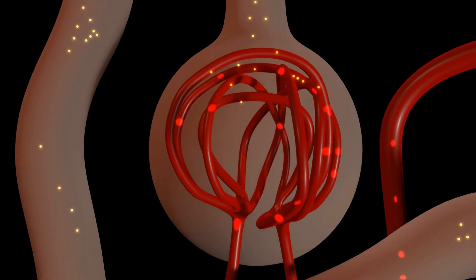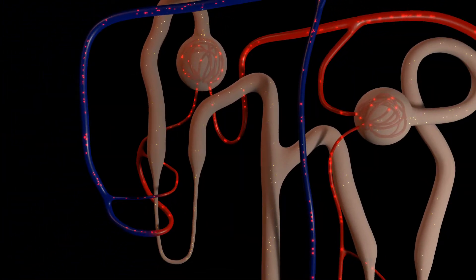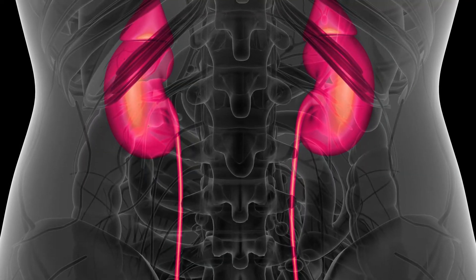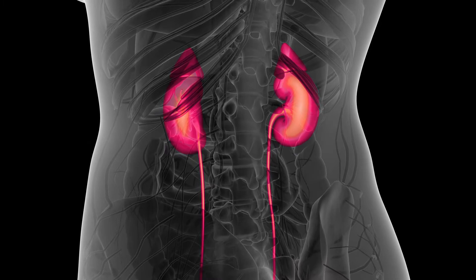The kidneys are responsible for the filtration of your blood. They remove the toxins and send them towards the bladder, which then removes them from your body. If these toxins are not flushed out, they cause kidney failure and lead to further complications.